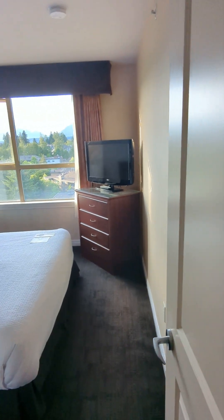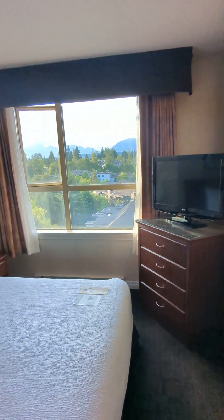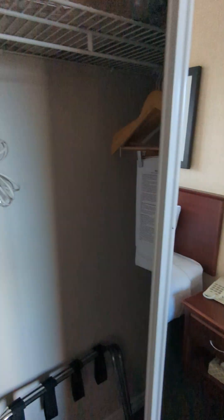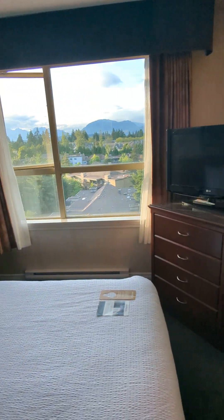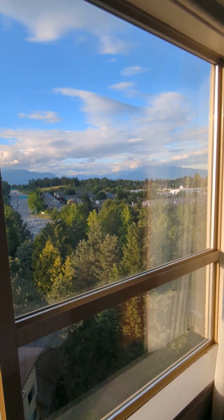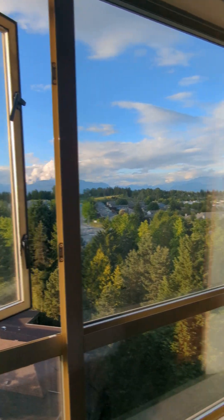Bedroom. And other storage. This is a nice view from the bed — beautiful mountain view, I love it.